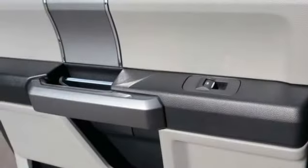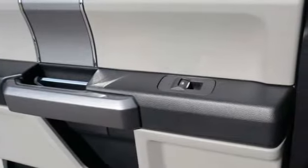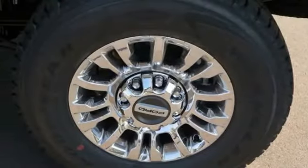Front license plate bracket, black door handles, four-piece floor mat set, power rear window sunshade.